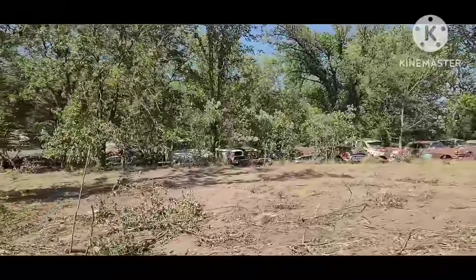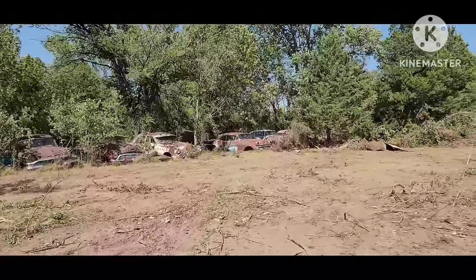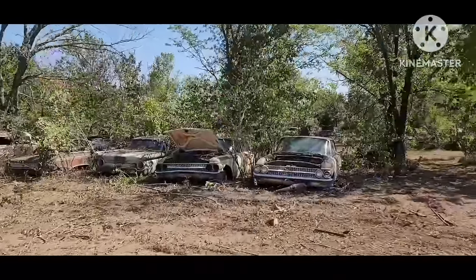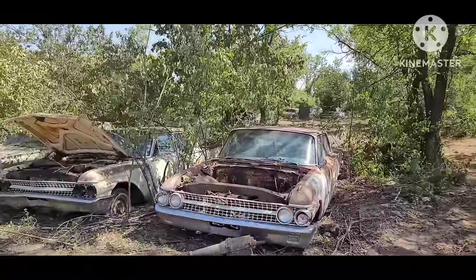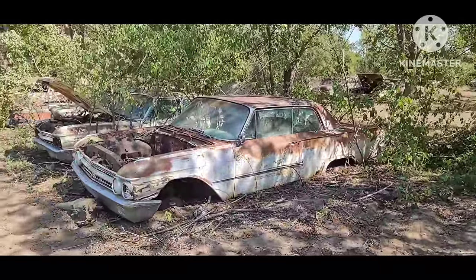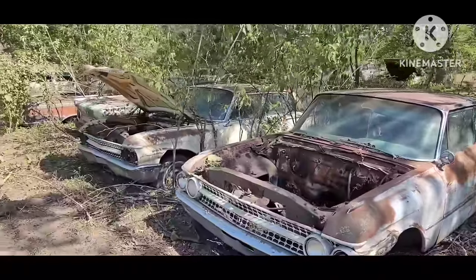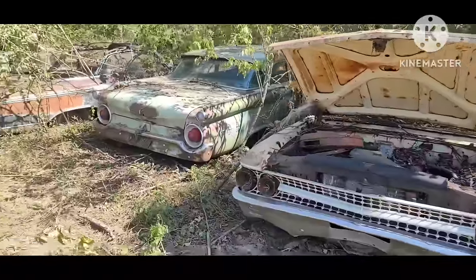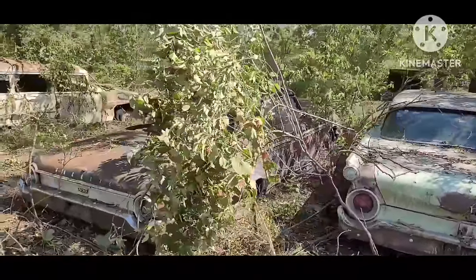Bunch of these '50s Buicks. '59 Fords. Studebaker two-door wagon's still here. '56 Buick. Down in this row — '61 Fords, two-door hardtop. Box top — in '61 you had a choice of either the box top or the Starliner, two individual unique two-door hardtops available that year. Fairlane four-door sedan, Fairlane 500. '59 Ford Custom, two-tone four-door sedan. And this '62 Galaxie Sunliner — it's still here.